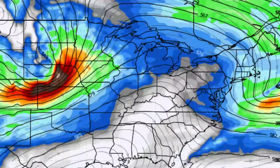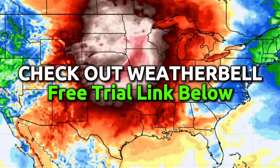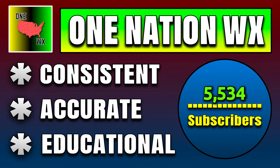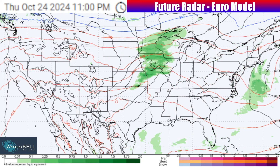Make sure you're leaving a comment down below, and also make sure down below in the description of this video you're checking out the free trial link to get the weather model maps that I use from Weatherbell for yourself. I deliver consistent, accurate, and educational forecasts right here on the channel, and if you'd like to help me get towards my next milestone of subscribers — which is 6,000 — make sure you're hitting that button down below and turning on those notifications.